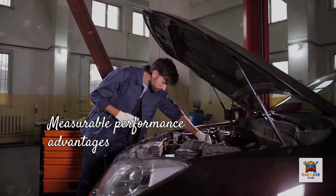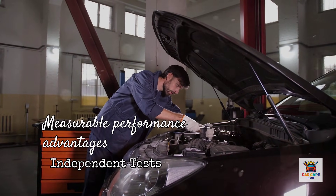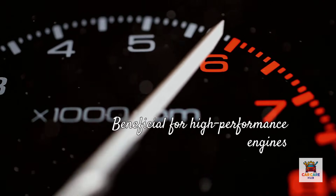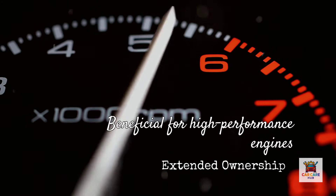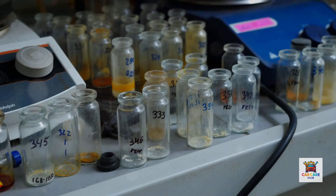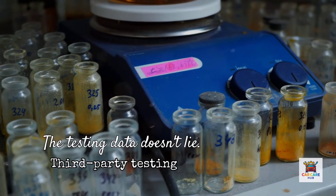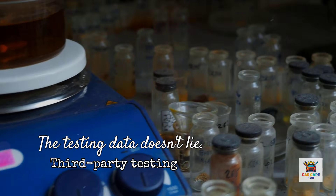Bottom line: Amsoil performs as advertised. Independent testing confirms superior wear protection, deposit control, and extended drain capability, and the premium price is justified by measurable performance advantages. Is it necessary for every vehicle? No. Is it beneficial for high-performance engines, turbo vehicles, severe-duty applications, and anyone planning extended ownership? Absolutely. The testing data doesn't lie — Amsoil consistently outperforms competitors in standardized, third-party testing. Whether that performance advantage matters for your specific situation is a decision only you can make based on your vehicle, driving style, and long-term plans.